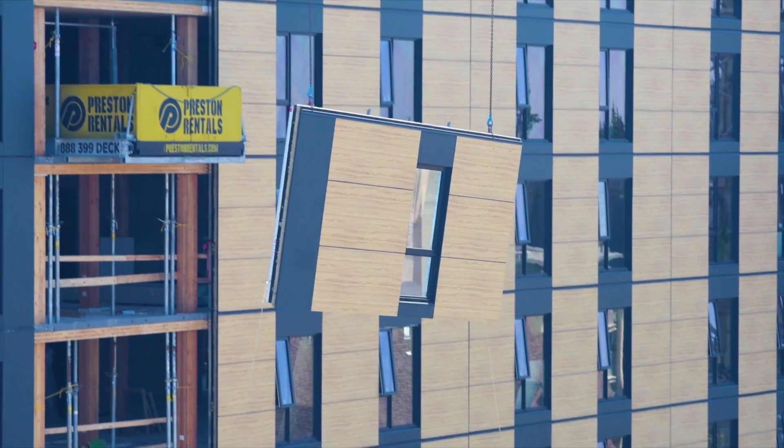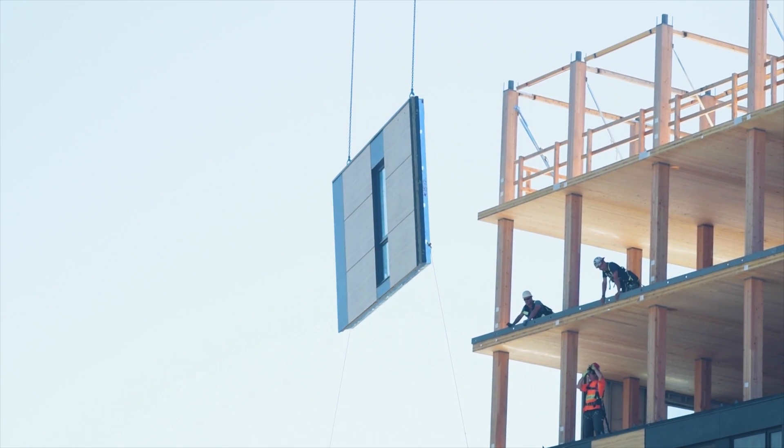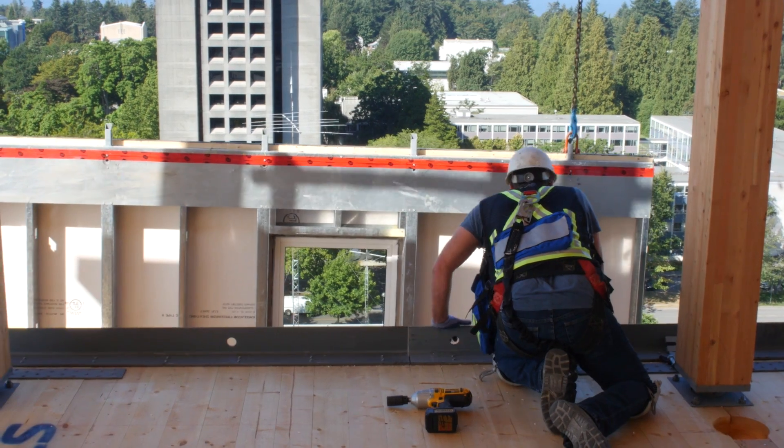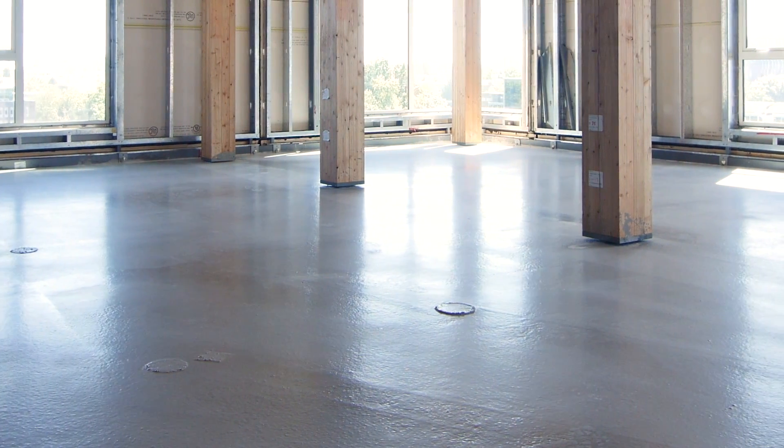There are several ways in which we deal with moisture in Brock Commons. Firstly, the envelope panels on the periphery of the building were installed right behind the primary superstructure. Secondly, sealant was applied to the wood panels to prevent moisture ingress, and finally a concrete topping was also installed shortly after erection of the panels.